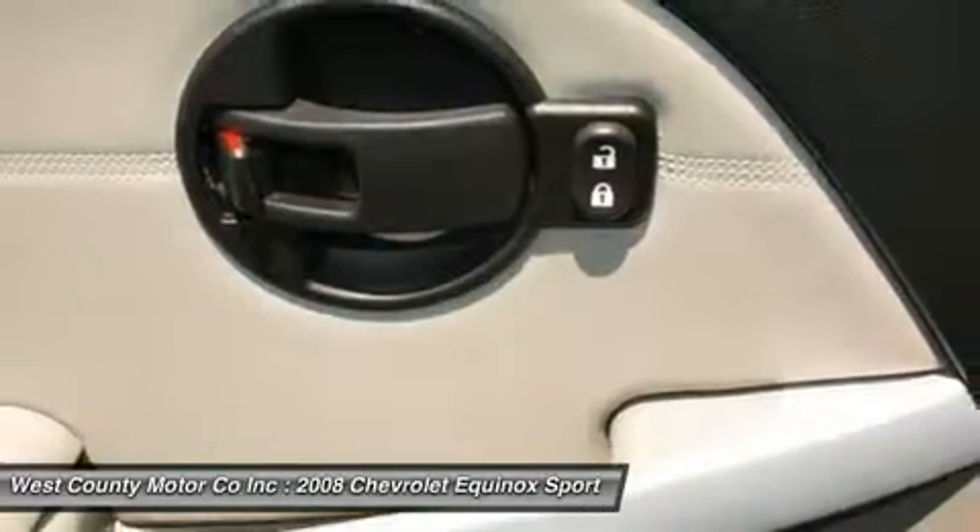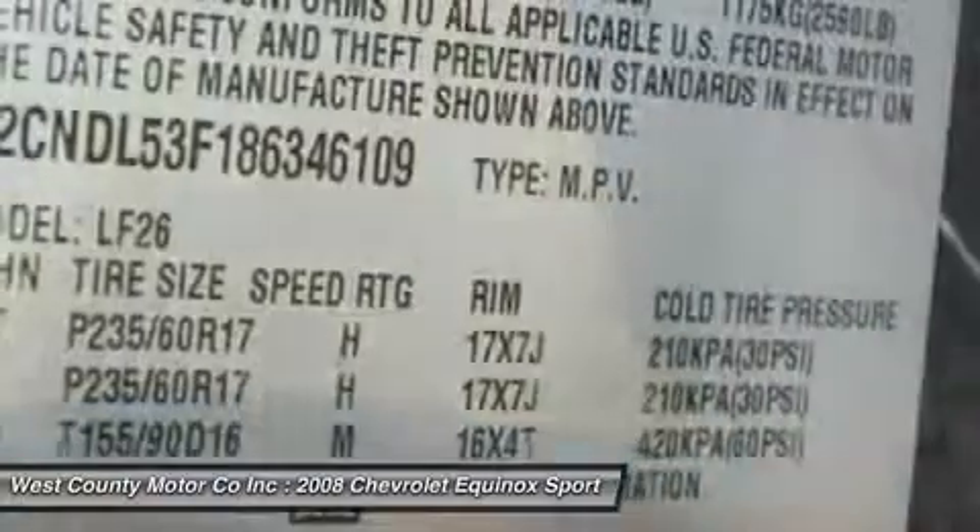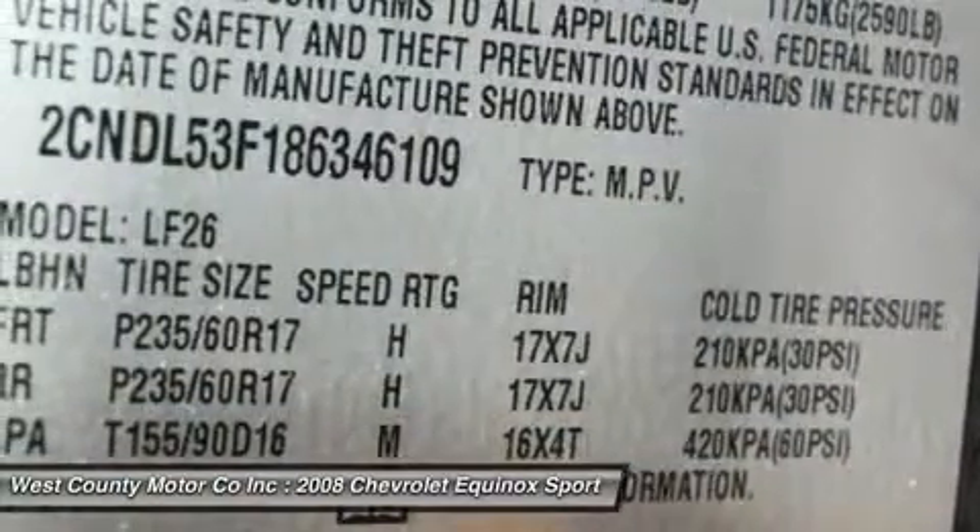Print this page and call us now. We know you'll enjoy your test drive towards ownership. Come in today for a test drive.